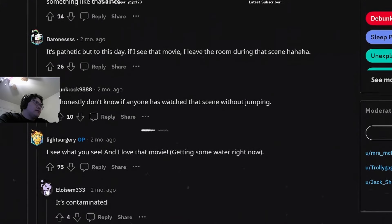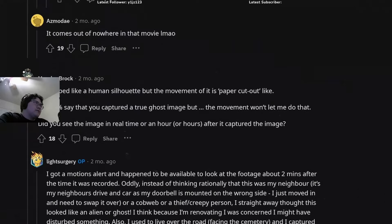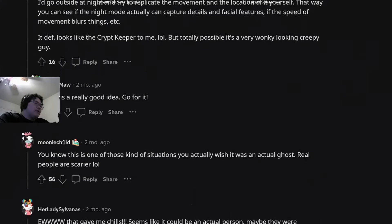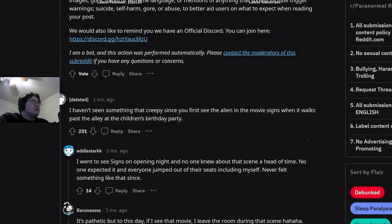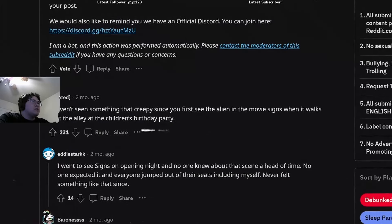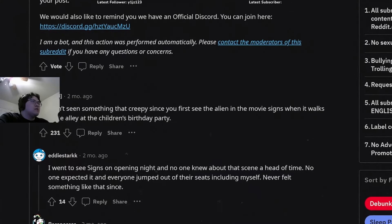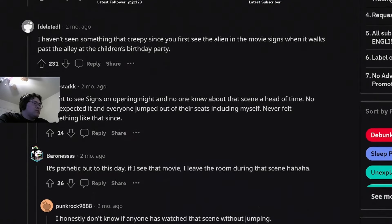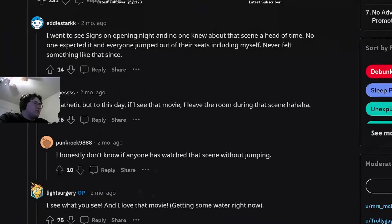A lot of people in the comment section cannot help but express how freaked out they were after watching the footage, with one Reddit user writing: 'Could it just be a robber? I haven't seen something that creepy since you first see the alien in the movie Signs when it walks past the alley at the children's birthday party.' This video is a couple of months old and the mystery has not been solved.